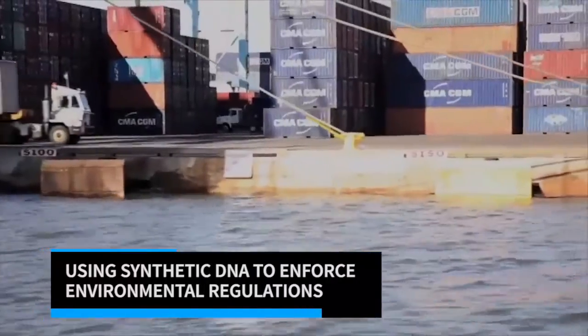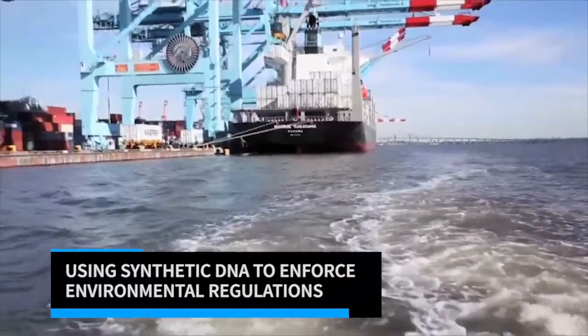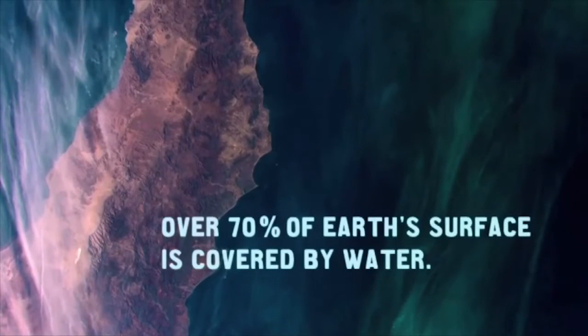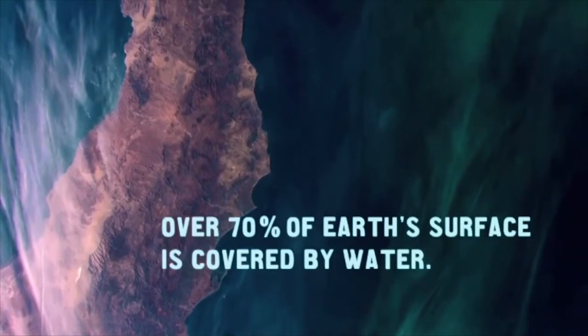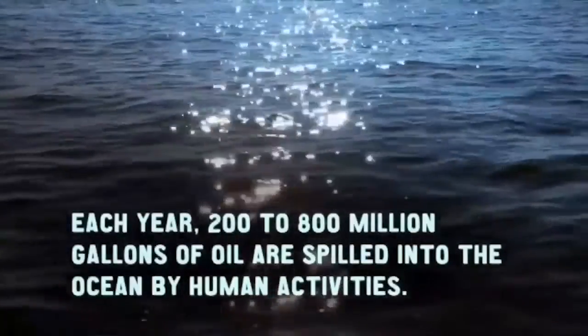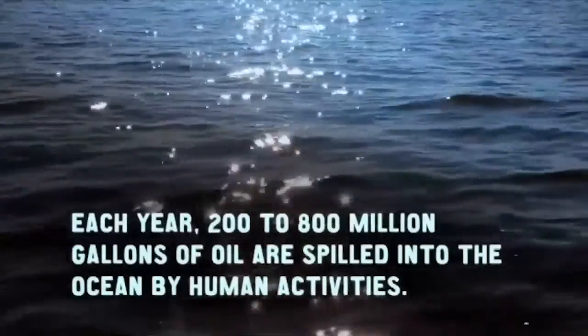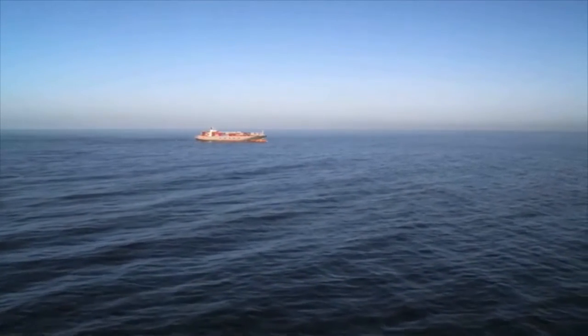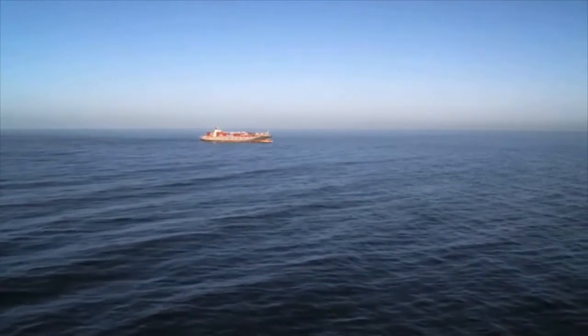With this technology, who would the customer be — ships or a regulatory body? Both. In an ideal world, for example, the US is very keen on anti-pollution measures. If the US Coast Guard were to mandate that every ship entering or leaving US waters had this tag in its ballast tanks and oily waste storage tanks, there would never be a problem finding out who was responsible for a discharge.